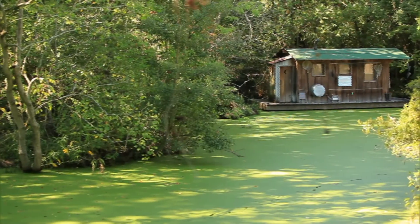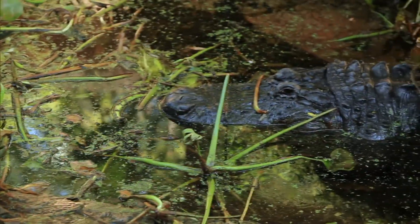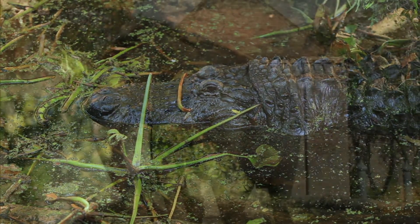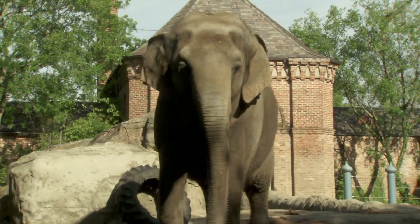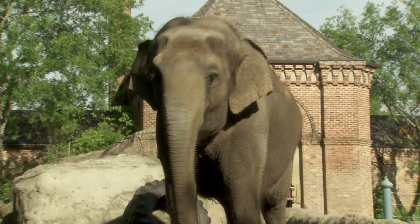By the mid-1970s, the zoo was completely overhauled by the Audubon Park Commission when cramped cages were replaced with lush natural habitats. Existing WPA-era buildings were reconfigured for new uses and the zoo was expanded.